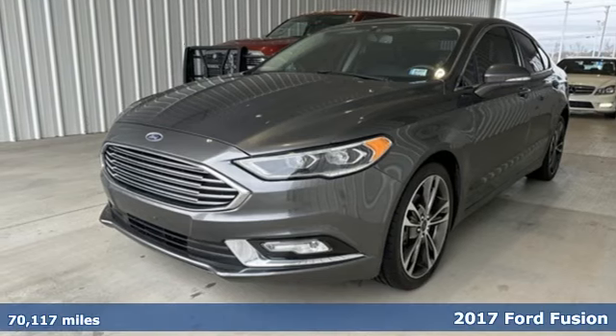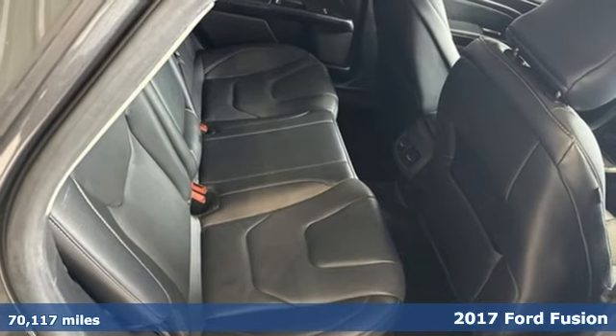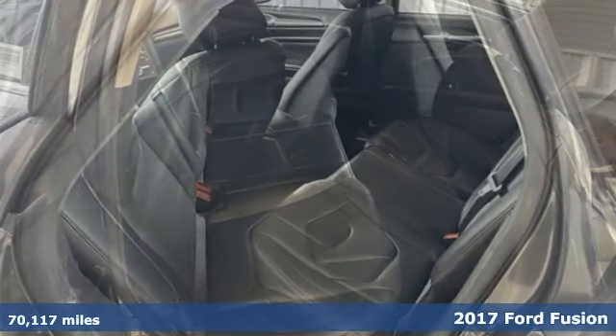It's a 2017 Ford Fusion, built on tradition, built to last. Ford. It comes with all the amenities you need.